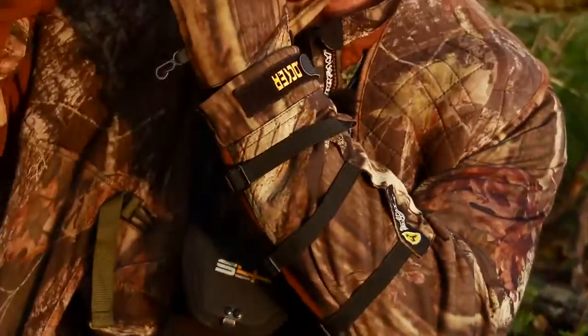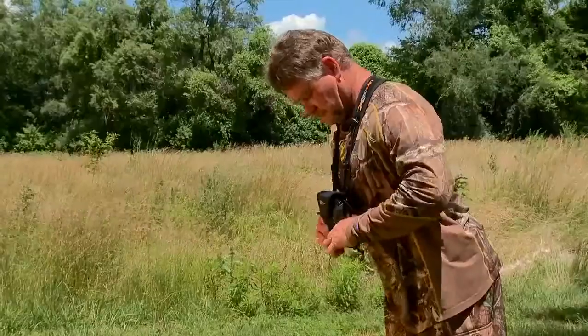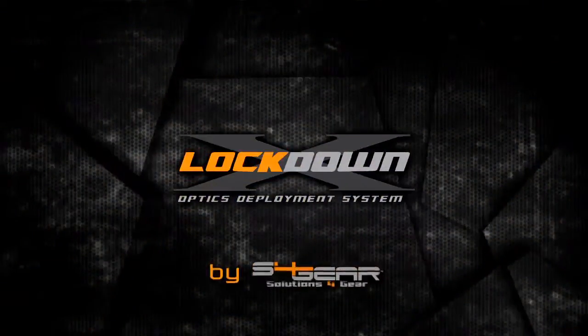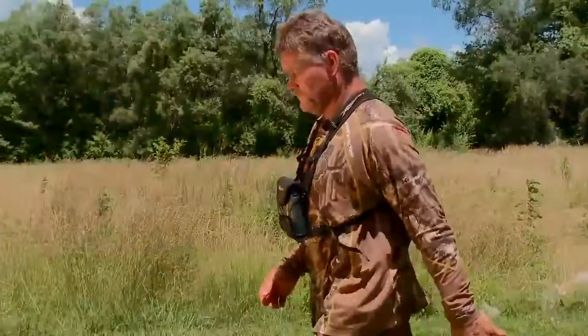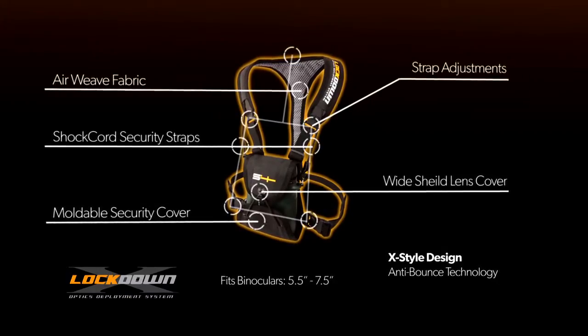Binoculars are probably one of the most needed pieces of gear that you carry, and the most awkward — but not with the Lockdown Deployment System from S4 Gear. They have taken out the bounce, evenly distributed the weight, and added support and protection for your favorite optics.